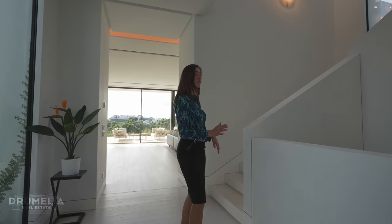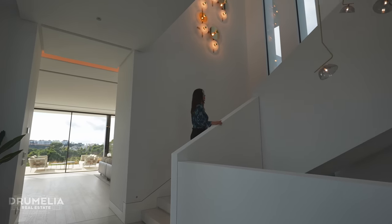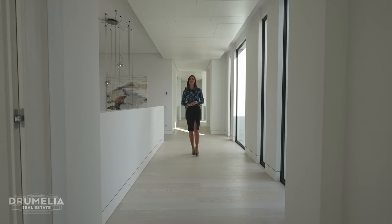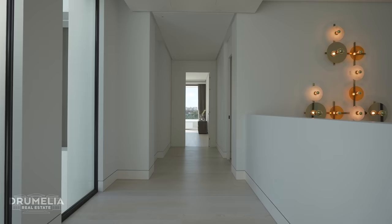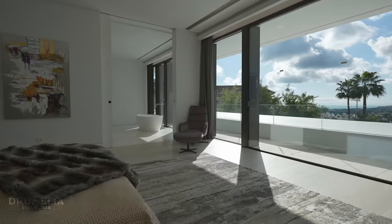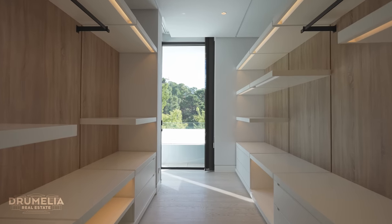On the upper floor we have four bedrooms in total, including the master. Coming upstairs, we have the master suite with a total size of 75 square meters — plenty of space and beautifully organized. Facing southwest, the views are just stunning from here. The spacious walk-in closet with automatic lights inside looks very contemporary and modern.